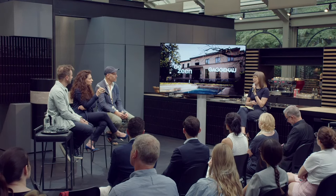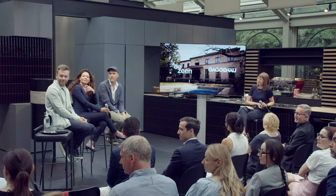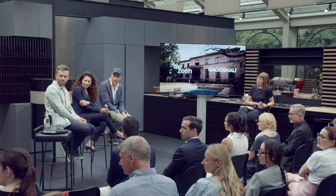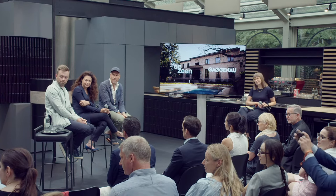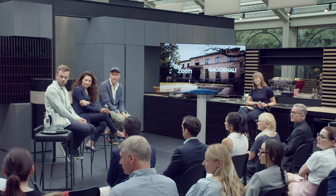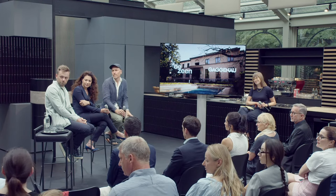An audience member named Saul Campbell raises the question of cost: while sustainability is clearly the right direction, how do you get it to the mass market? The big budgets visible in these projects are impressive, but mass-market adoption may require government support or other mechanisms to bring prices down and push sustainable design to a wider audience.